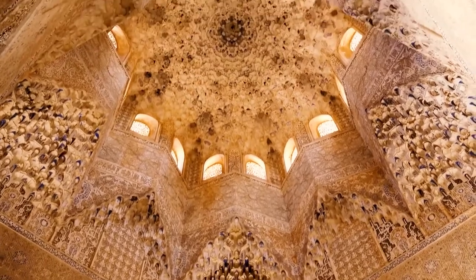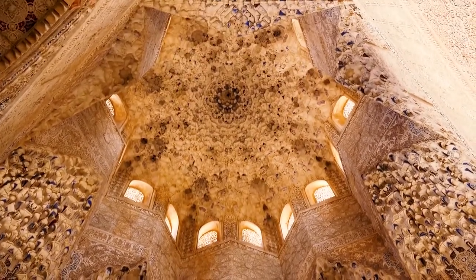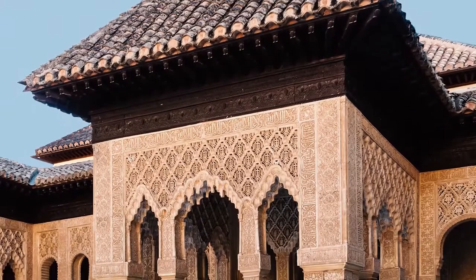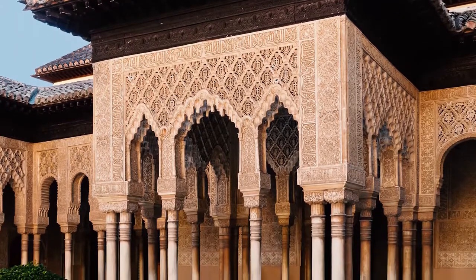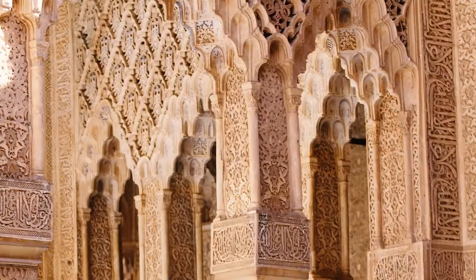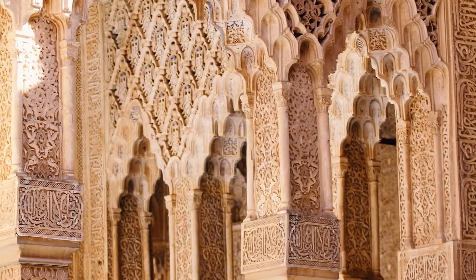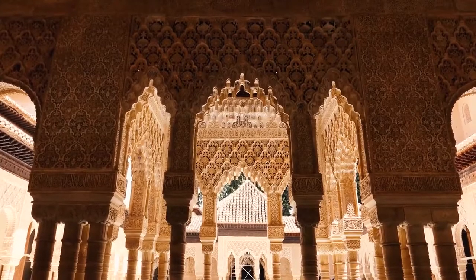The two most notable qubas of the palace are located on the minor axis, north-south. In order to balance the composition, the smaller rooms located on the east-west sides have two different pavilions in front of their respective porticos. In the Palace of the Lions, the Nasrid architectural and decorative geometry and proportions reach their maximum development.